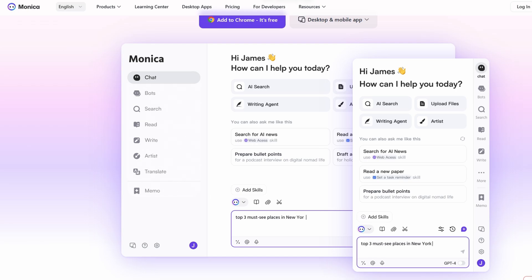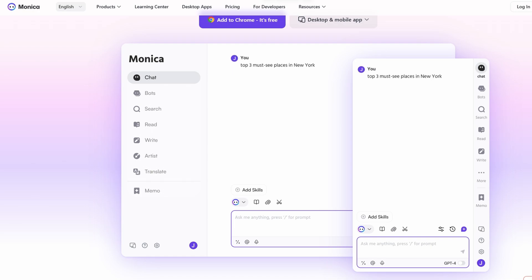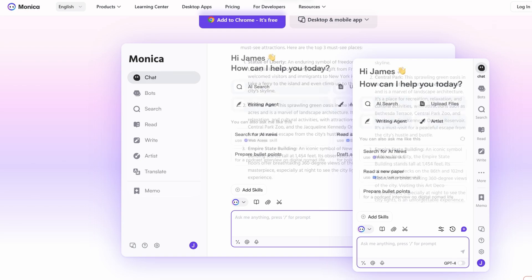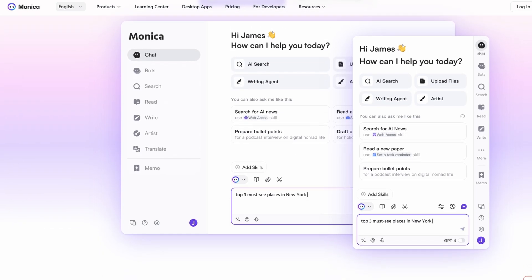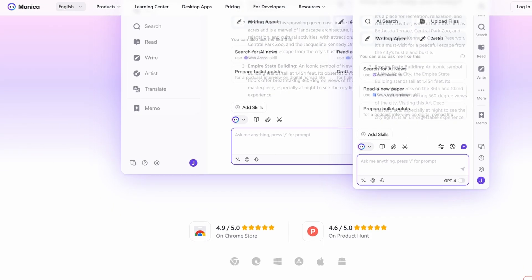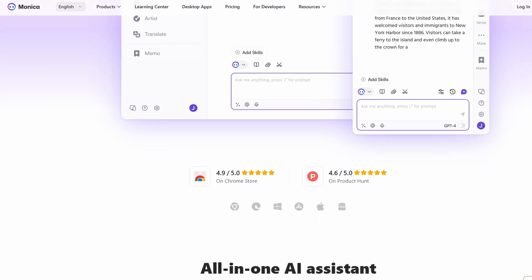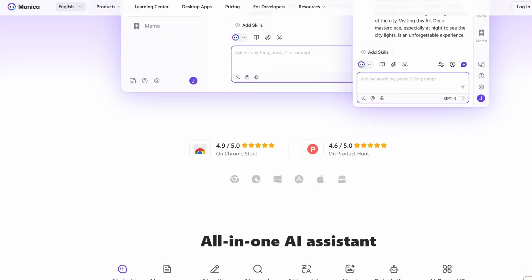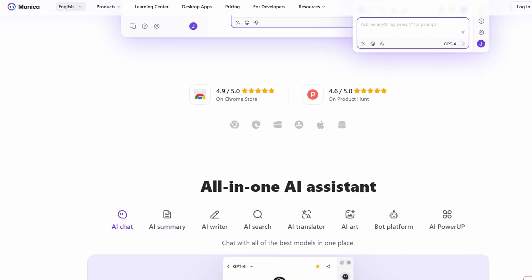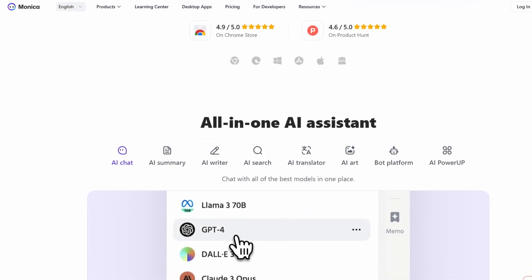But does it really live up to the hype? I've spent some time using Monica, and in this review, I'll walk you through everything you need to know. What exactly makes Monica AI different from all the other tools out there? It all comes down to the fact that it's built on cutting-edge AI technology. Monica isn't just a simple tool that helps with a few tasks — it's an intelligent assistant that can do everything from creating content to managing your emails, translating text, and even automating repetitive tasks. With support for over 120 languages, Monica is incredibly versatile and can handle tasks for people all over the world.